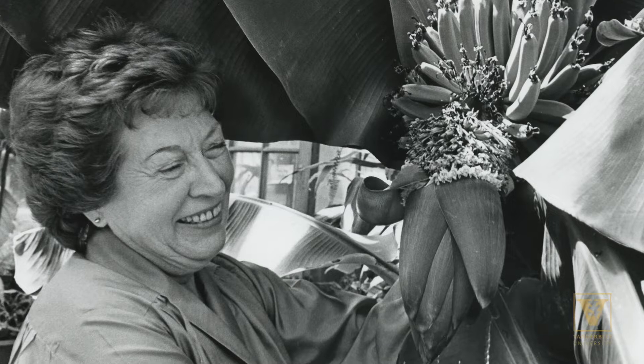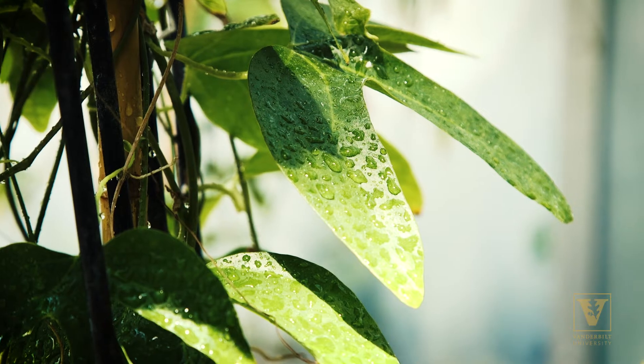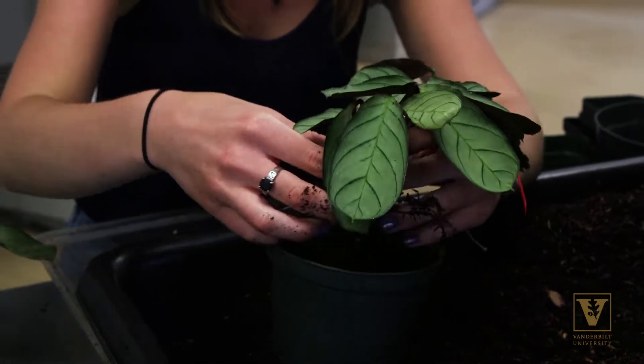The first greenhouses were next to Buttrick and they were built back in the early 30s. The greenhouses now are home to a teaching and display collection, and they're introducing students that come up here to the world of plants.